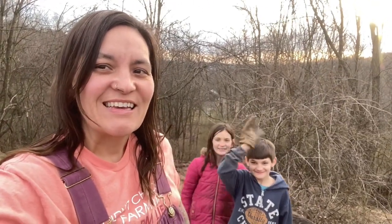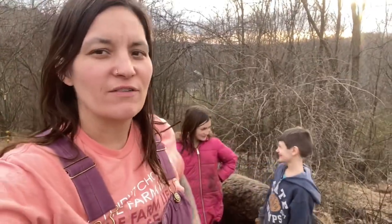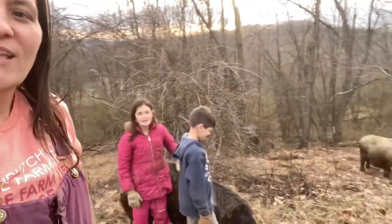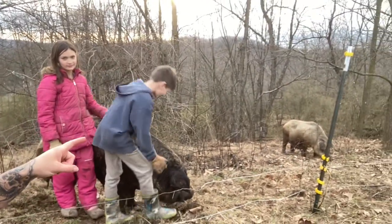Hi everybody! How are you? Kiera, Harley, and Chase. We are out in the woods, kind of, right along the edge of our field. And today was the day we moved the girls out — our breeder pigs. This is Kiwi here, and that is Peach.